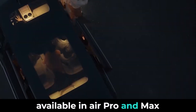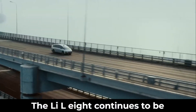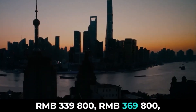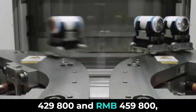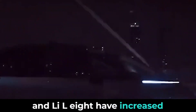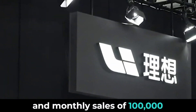The Li L7 continues to be available in Air, Pro, and Max trims with starting prices of RMB 319,800, RMB 349,800, and RMB 379,800 respectively. The Li L8 continues to be available in Air, Pro, and Max trims with starting prices of RMB 339,800, RMB 369,800, and RMB 399,800 respectively. The Li L9 is still available in Pro and Max configurations with starting prices of RMB 429,800 and RMB 459,800 respectively. Notably, the starting prices of the Pro versions of both the Li L7 and Li L8 have increased by RMB 10,000. Deliveries of the L Series models will begin on March 3, and customers who order before March 31 will be entitled to a RMB 5,000 option fund. Li Auto aims to challenge annual sales of 800,000 units and monthly sales of 100,000 units in 2024.